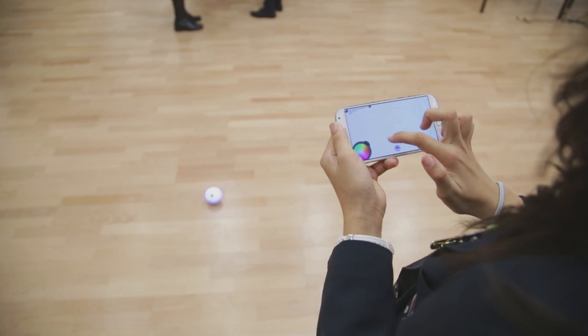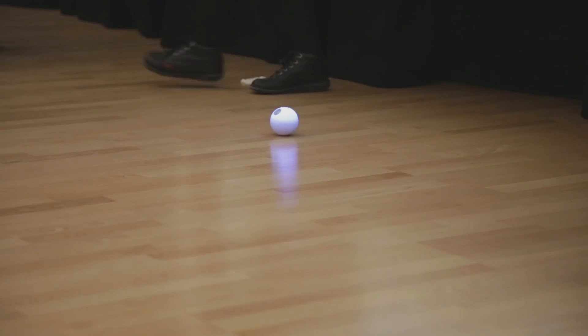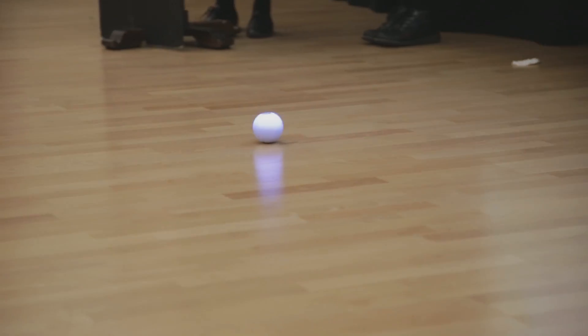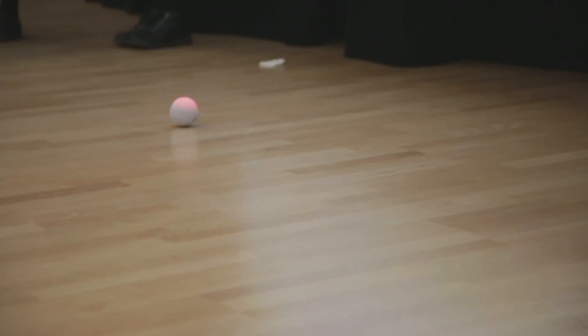I downloaded the draw and drive app because it means I can do any sort of squiggle and the Sphero will follow my commands. There's no better way to learn about it — you really get so much from just playing with Sphero.